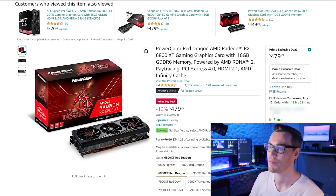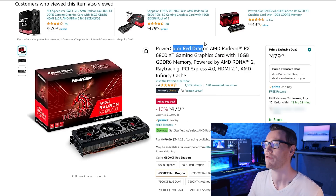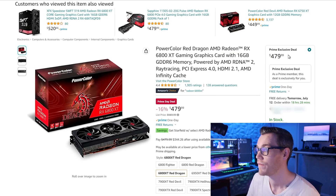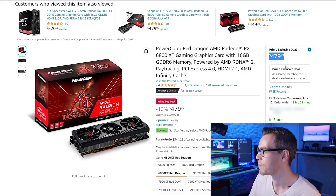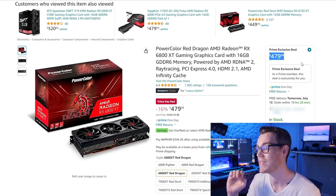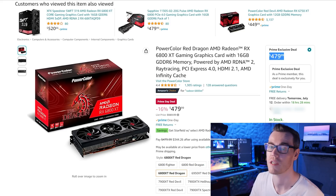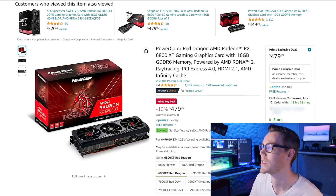We've only covered the current generation so far, and the best deals are likely going to be in the previous generation as they're trying to offload stock. First up in the previous generation is the 6800 XT from PowerColor — the Red Dragon. At $479, it is below our target price by about $20 and the cheapest it has been in the last 70 days. This is actually a pretty excellent price for this card — the 6800 XT.